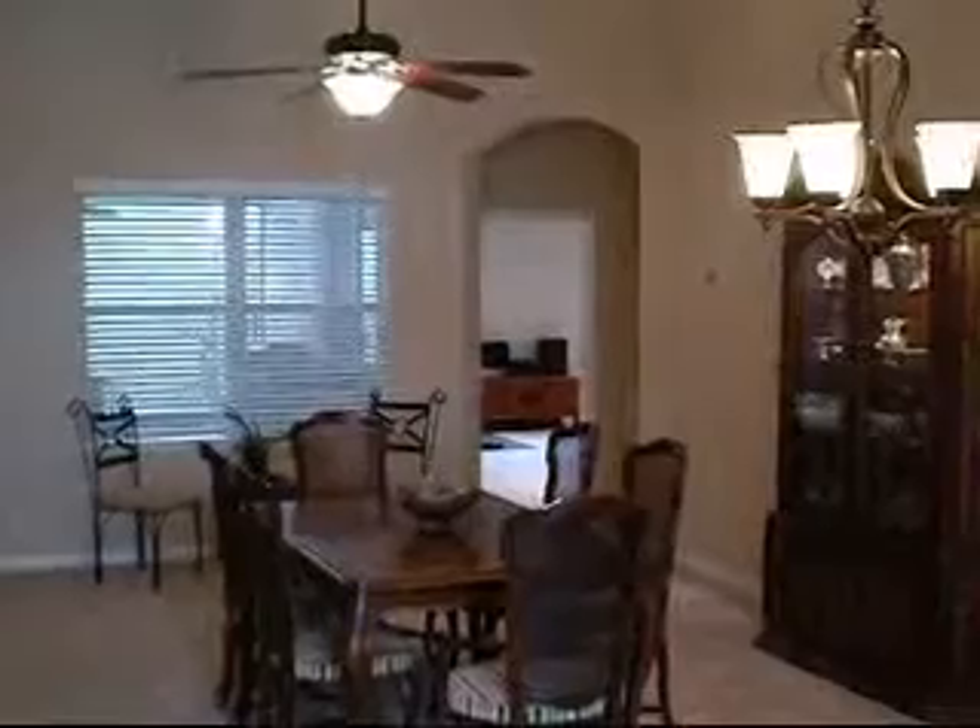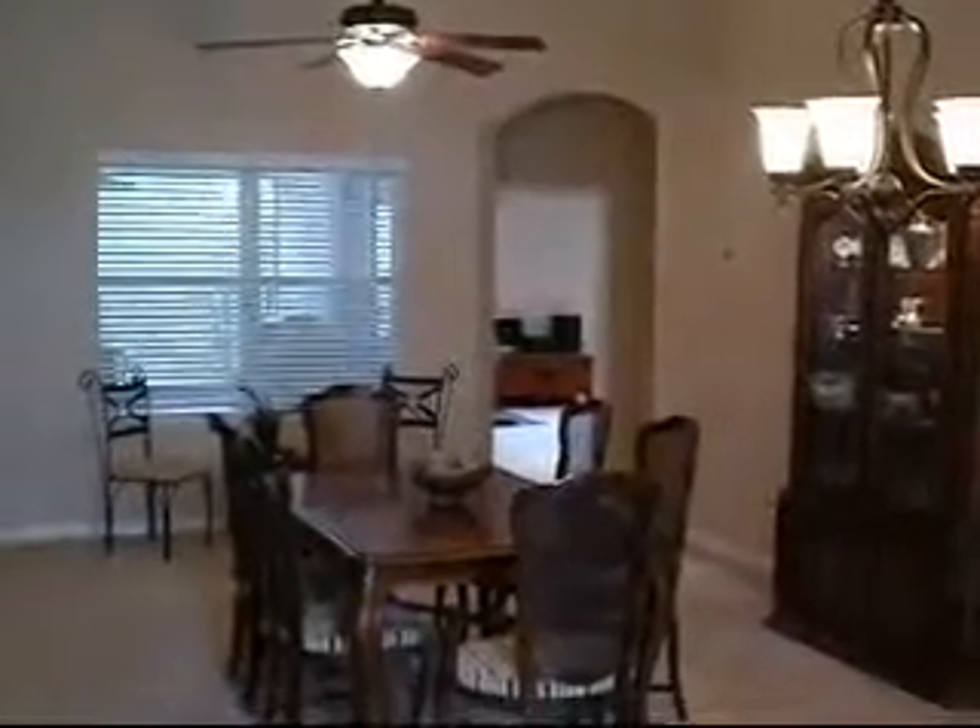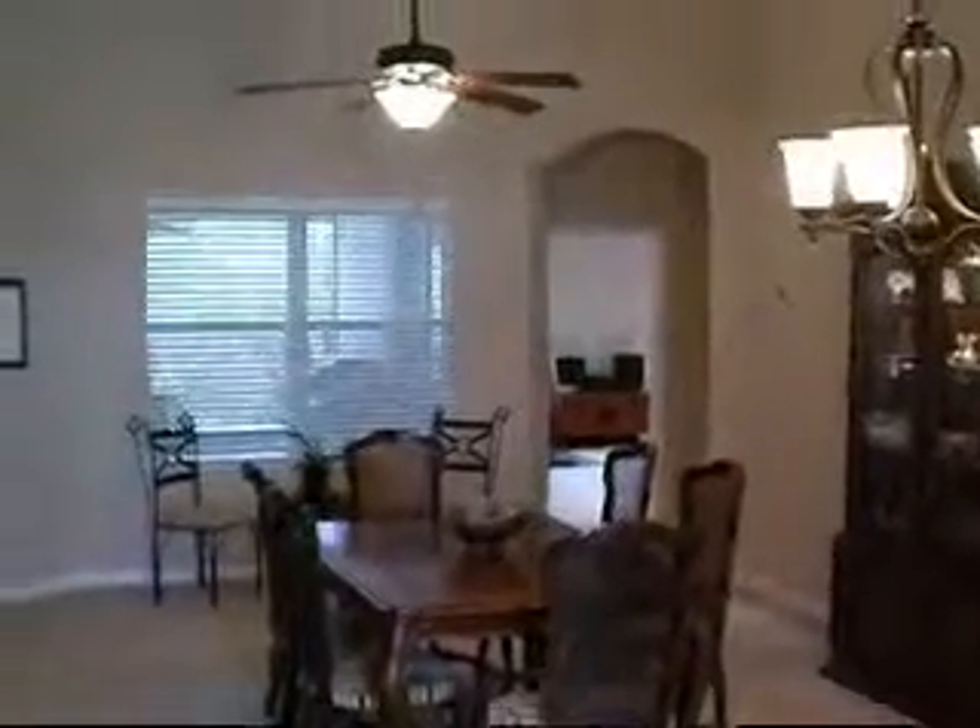RebayRentals.com presents Bartram Springs. This is a single-family subdivision. This particular unit is a five-bedroom, three-bath home — four-bed, two-bath down, and one-bed, one-bath bonus upstairs.